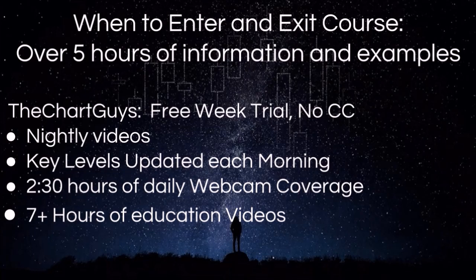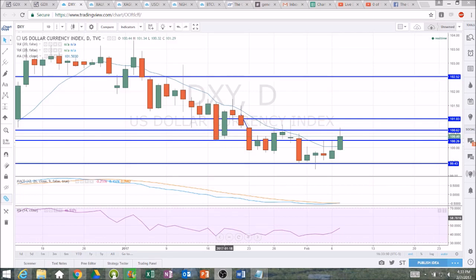Let's get on to the technical analysis. Checking in on the dollar, gold, and miners.